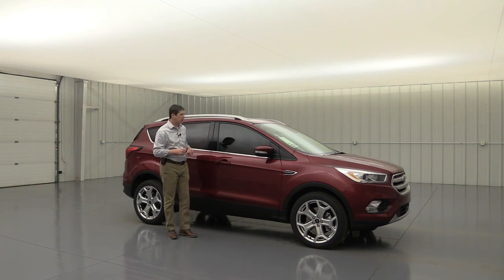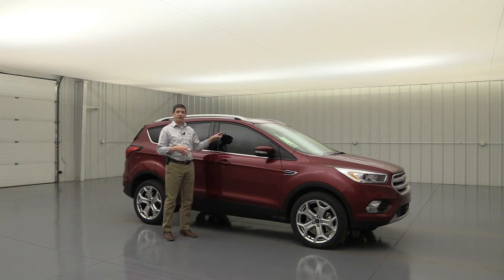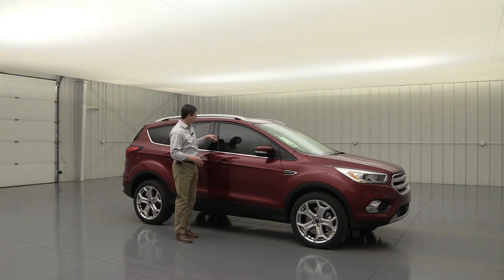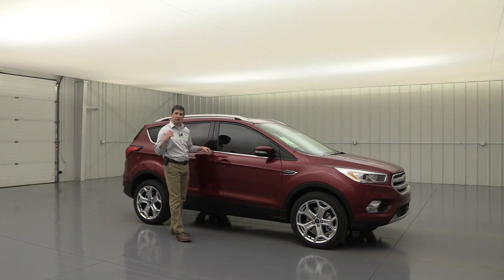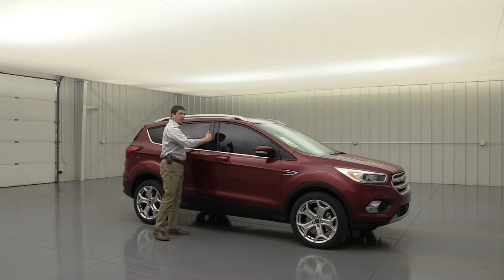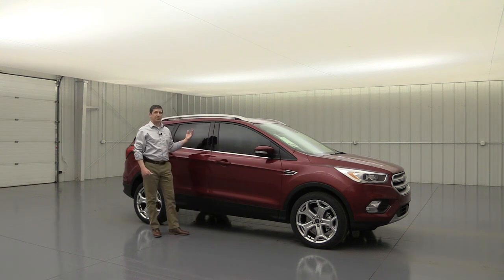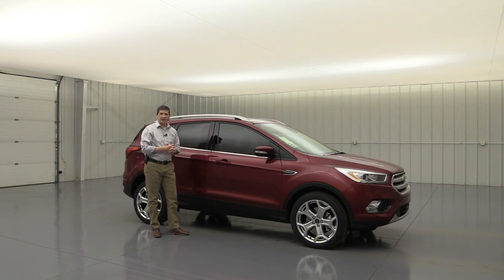First, let's talk about the safety features. The Titanium has all the same safety features as the S, SE, and SEL. You're going to have the personal safety system with dual stage airbags in the front for the driver and front passenger, deploying a different size depending on how close you are to the front. You also have side impact airbags on the side of those seats, a driver knee airbag that deploys from the steering column, and safety canopy airbags that come down with roll stability control and rollover sensors to protect both front and rear seat occupants.